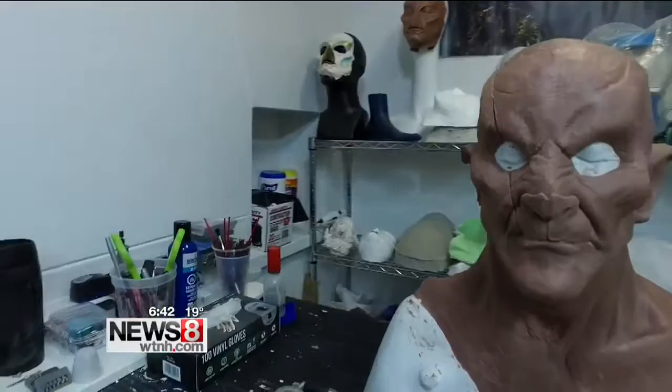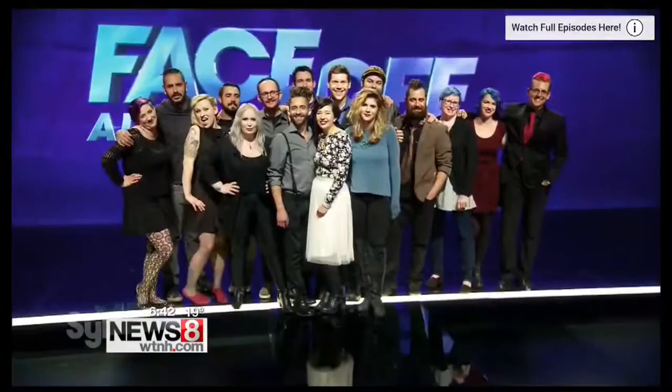This is going to be a skinwalker — a character I'm designing for the International Makeup Artist trade show. On top of his busy schedule crafting monsters, Green is part of Sci-Fi's Face-Off All-Stars, going up against show winners from previous seasons.